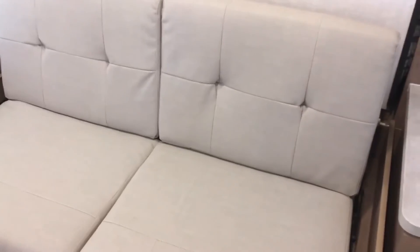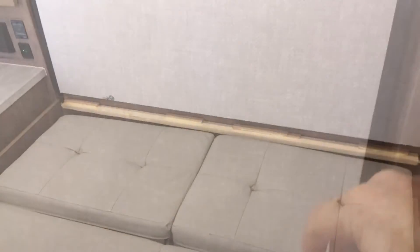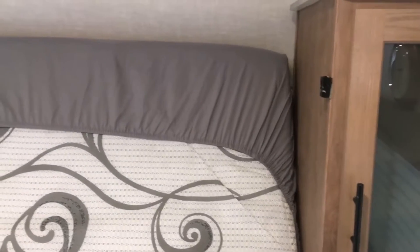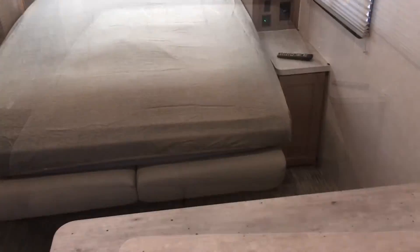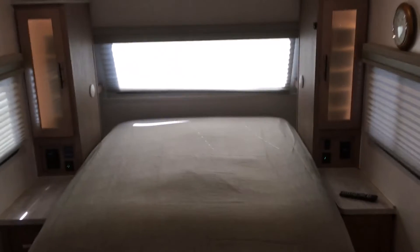Now let's take a look at this murphy bed. The first step to using it is to flatten the sofa, which is a one-step operation. Then you just pull this down, lower the mattress, and there you go — a full queen-sized bed that you can get in and out of from either side, which we really appreciate. There's a reading lamp built into the wall.